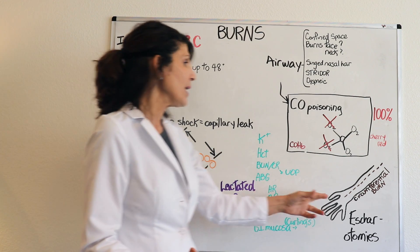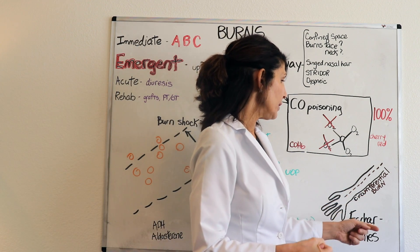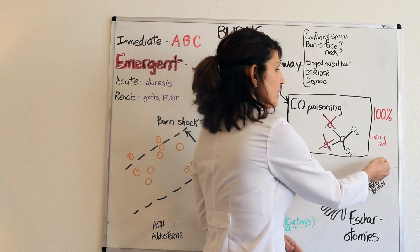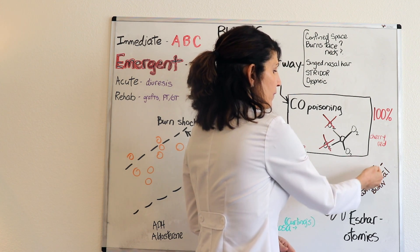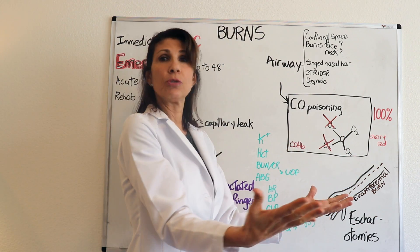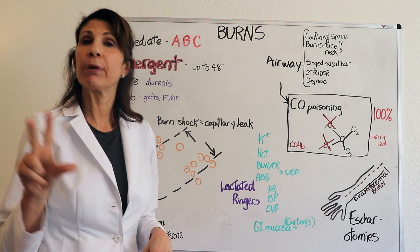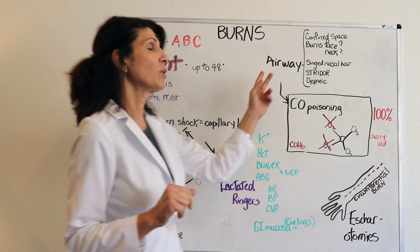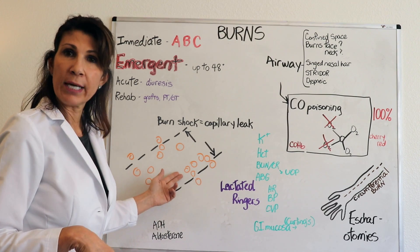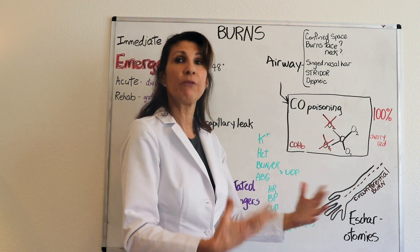When a circumferential burn forms eschar and doesn't allow the tissues to swell, you can obstruct arterial blood flow. One of the interventions needed here is something called an escharotomy — an incision cut down the length of the extremity to allow the tissues to expand underneath the eschar. That sums up the top three priorities in the emergent phase: ensuring an adequate airway with air moving in and out, restoring fluid and electrolytes, and maintaining sufficient arterial blood flow to all extremities.